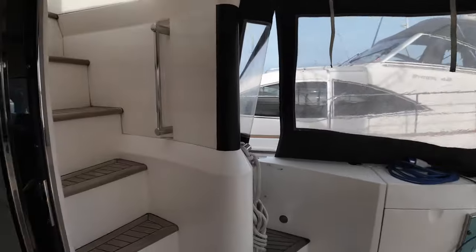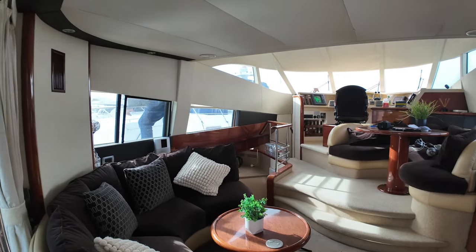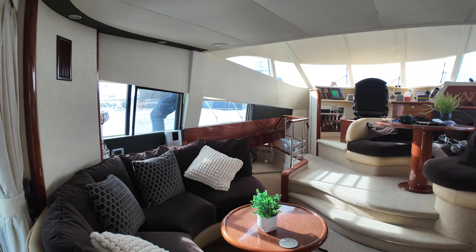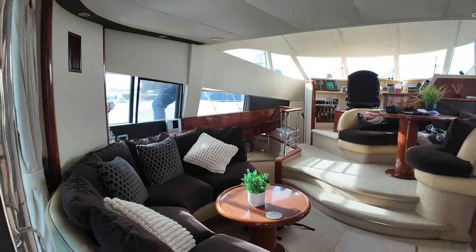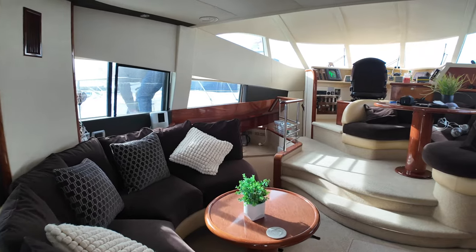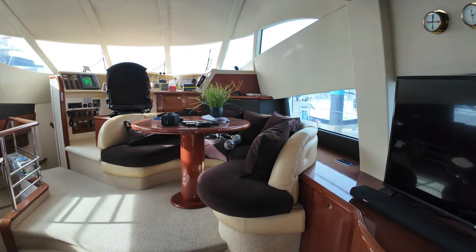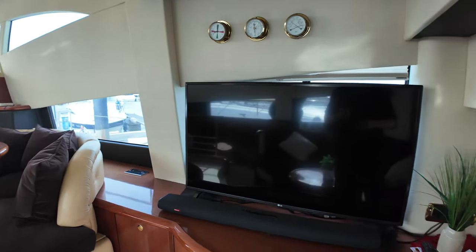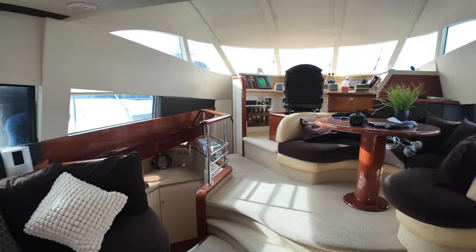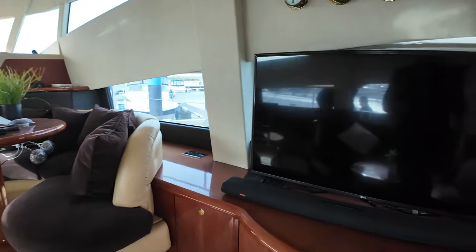Let me take you into the saloon and into the accommodation areas. First thing we notice over here on the port side is an L-shaped seating area — very comfortable, very cosy, a great place to sit and enjoy some downtime whilst surrounded by your favourite people. Over here on the starboard side, a nice big TV so you can sit back, relax, and enjoy some telly whilst having a beer or five with your friends and family.